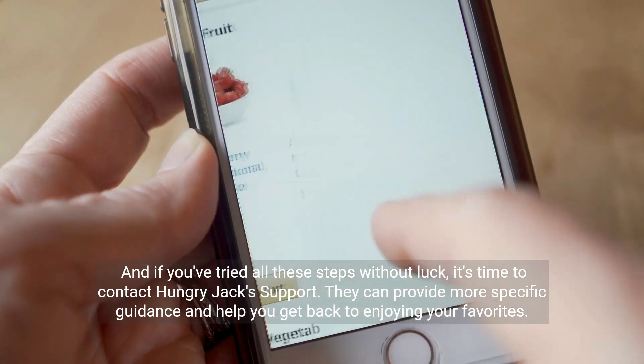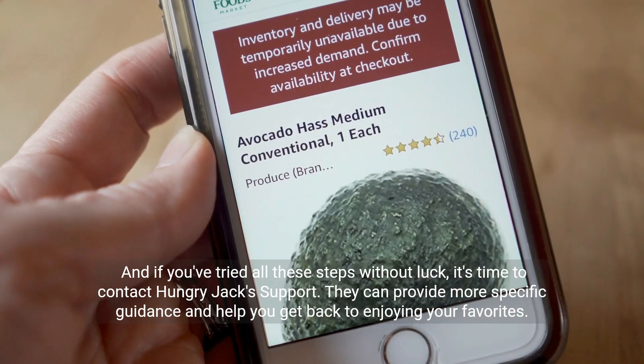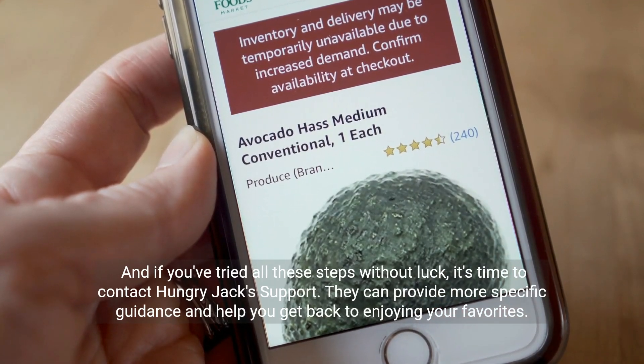And if you've tried all these steps without luck, it's time to contact Hungry Jacks support. They can provide more specific guidance and help you get back to enjoying your favorites.